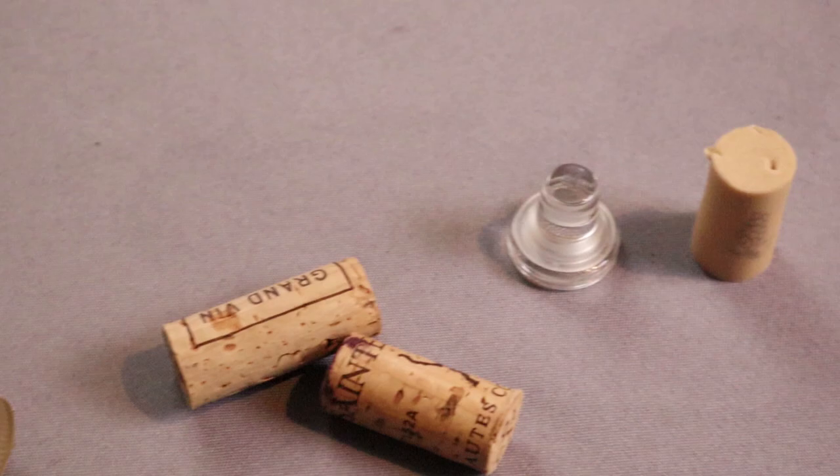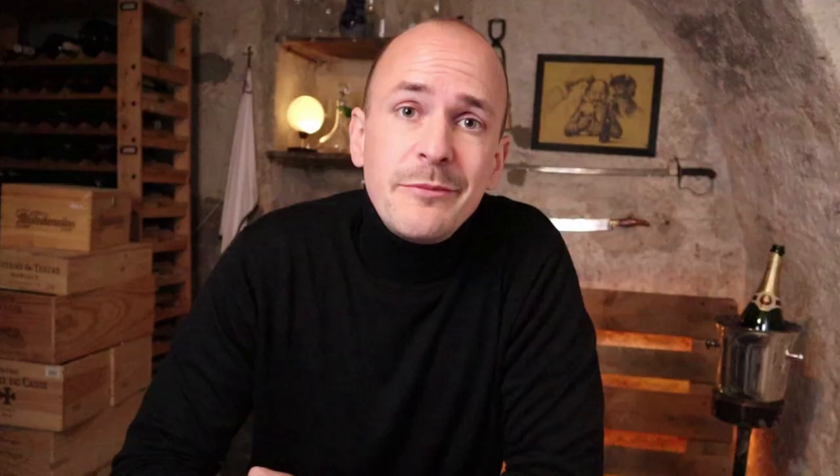Overall, everyone would agree that the closure has an impact on the expression of the wine, but just like the use of stainless steel or barriques in the winery, it's not really a qualitative choice but rather a stylistic one. Competition is good for the industry, and rather than following dogma, it would be good to experiment and decide based on the outcome. So thank you for watching. My question of the day is: which closures do you like and which ones don't you like, and why? Just comment down below, and as usual, stay thirsty. I'll see you next time.